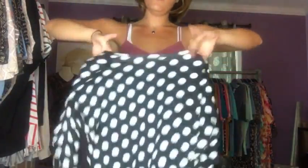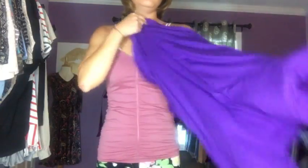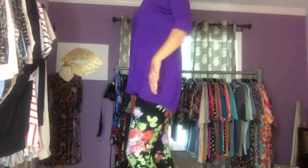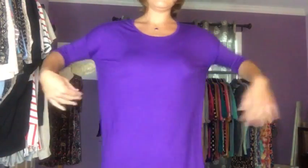I find they run true to size or down a size, so this is the high-low in an extra small, which is actually a size down from what we call our street size. I can also wear a small high-low, so I'm going to show you the difference in the fit. Now with the small high-low on me, you can see it's a little looser fit but still not real baggy, and the coverage is slightly longer depending on how you want things to fit.